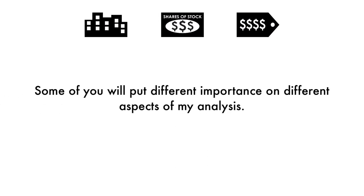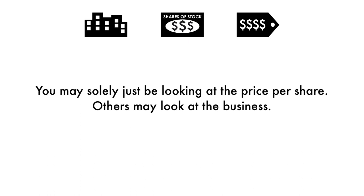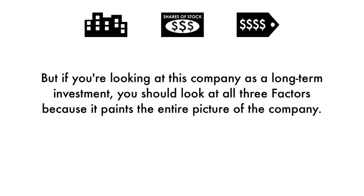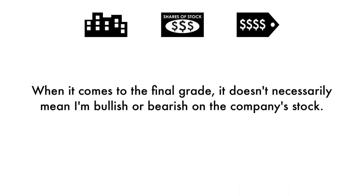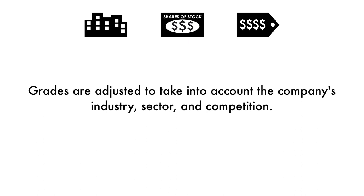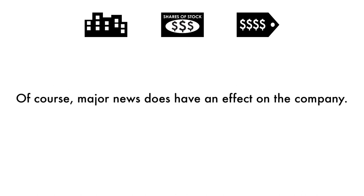Some of you will put different importance on different aspects of my analysis. You may solely just be looking at the price per share, others may look at the business. But if you're looking at this company as a long-term investment, you should look at all three factors because it paints the entire picture of the company. When it comes to the final grade, it doesn't necessarily mean I'm bullish or bearish on the company's stock. Grades are adjusted to take into account the company's industry, sector, and competition. Of course, major news does have an effect on the company, but my analysis is built upon a solid foundation that focuses on the long-term health of the company.